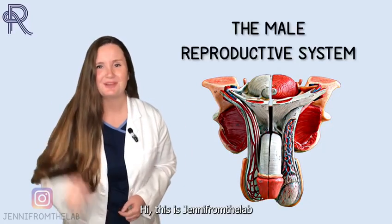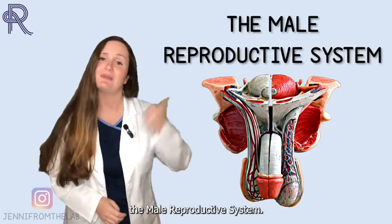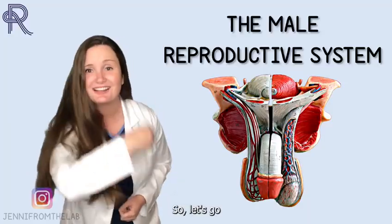Hi! This is Jenny from the lab and on this video I'm going to talk about the male reproductive system. Let's go!